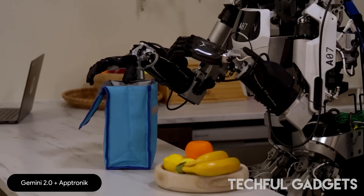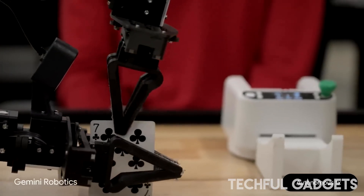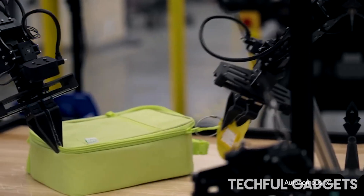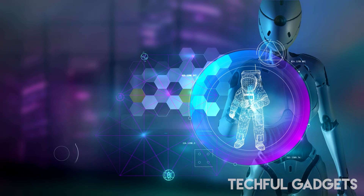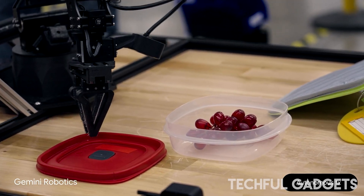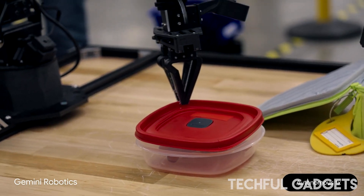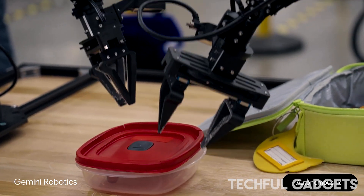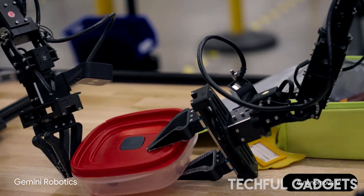Actions that may seem easy to humans, like tying your shoes or putting away groceries, have been notoriously difficult for robots. But plugging Gemini into the process seems to make it far easier for robots to understand and carry out complex instructions without extra training. In one demonstration, a researcher had a variety of small dishes, grapes, and bananas on a table, with two robot arms hovering above awaiting instructions. When asked to put the bananas in the clear container, the arms were able to identify both the bananas and the clear dish, pick up the bananas, and put them in it.